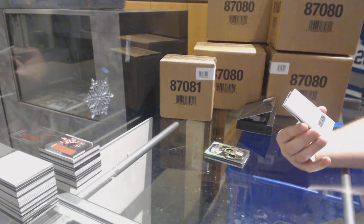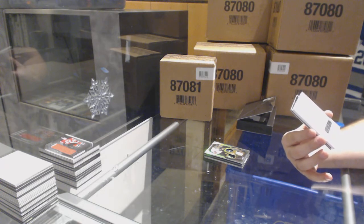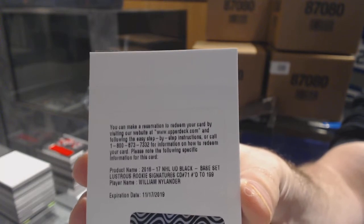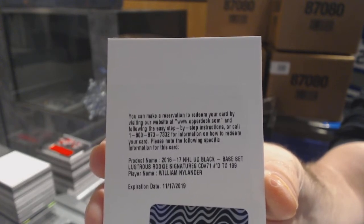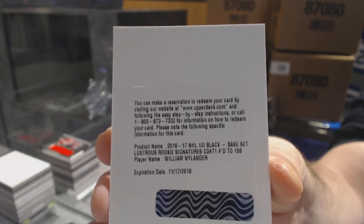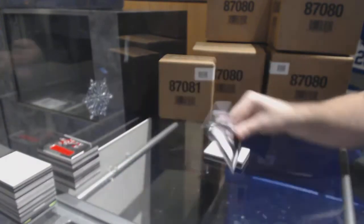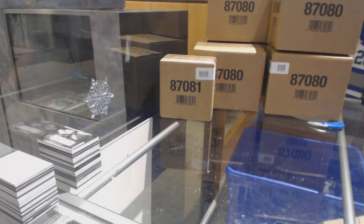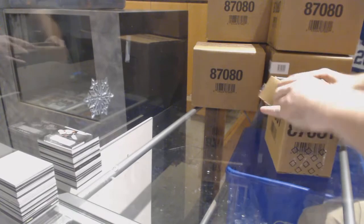Number 2199 — Lustrous Rookies Signatures Short Print for the Toronto Maple Leafs, William Nylander, number 2199 for the Leafs. And we've got for the Philadelphia Flyers, Ivan Provorov. That was pretty sexy — our first big Leaf. I'm a little surprised Nylander's a redemption. Does anyone know if Matthews or Marner have been pulled yet, to know if those guys are redemptions?